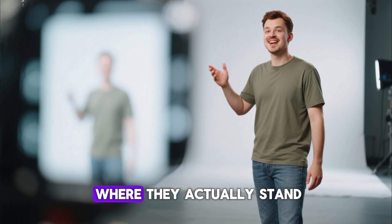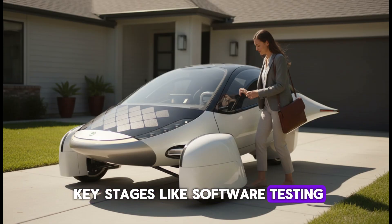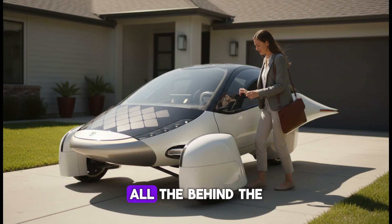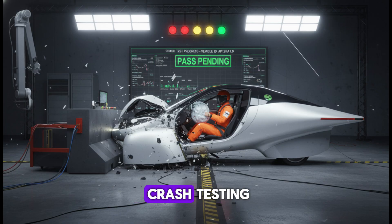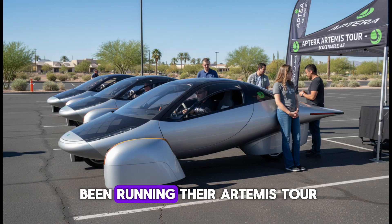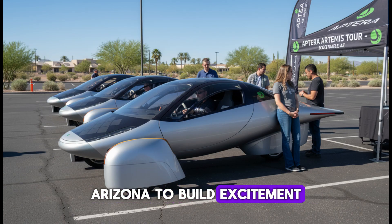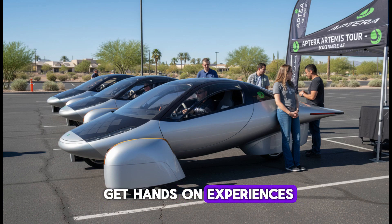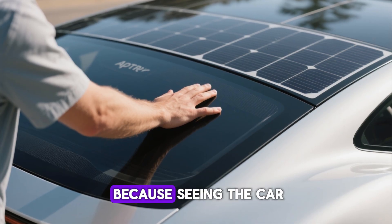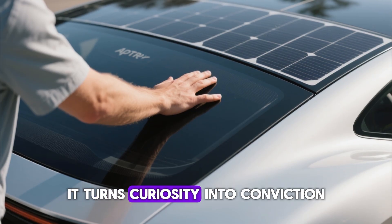Now, let's talk about where they actually stand. Aptera has already completed key stages like software testing, suspension calibration, and validation builds — all the behind-the-scenes engineering that makes a vehicle safe, stable, and road-ready. At this point, the next big hurdle is crash testing. Once that's cleared, it's green lights all the way. In the meantime, they've been running their Artemis Tour, taking prototypes across cities like Scottsdale, Arizona, to build excitement and let potential customers get hands-on experiences. Seeing the car in person, touching it, and driving it changes everything — it turns curiosity into conviction.